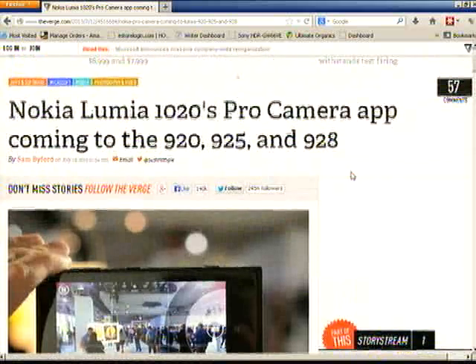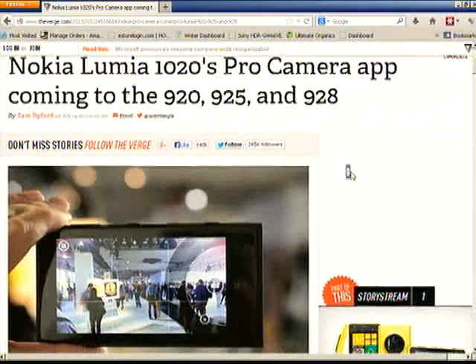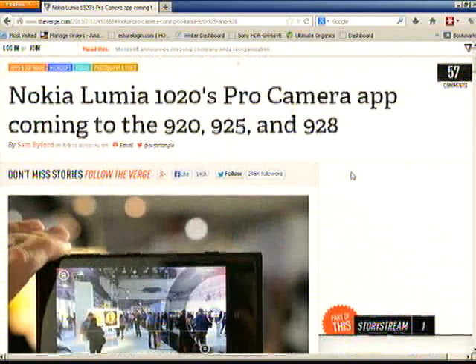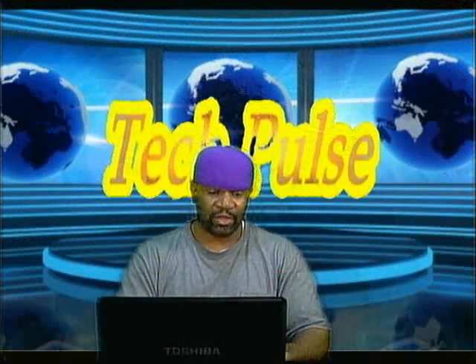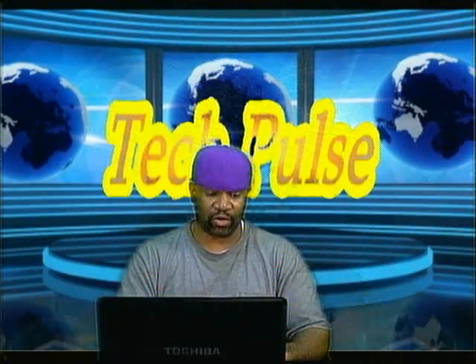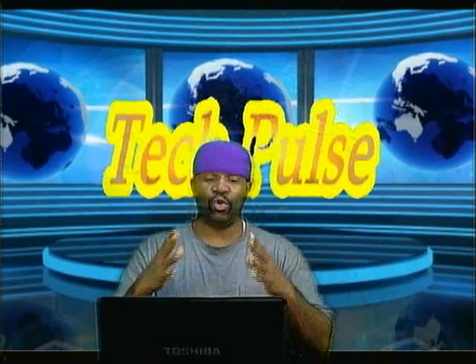Nokia is doing a good job of convincing me that their phones are back. Nokia used to be one of the premier phone makers back in the day, and now they're doing a good job of showing they're willing to play with the big boys. Similarly, if Nintendo can be innovative to the point where they're competing with companies offering the same things, that's what matters.